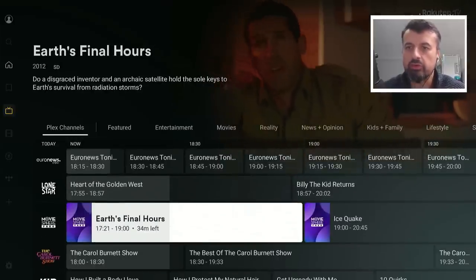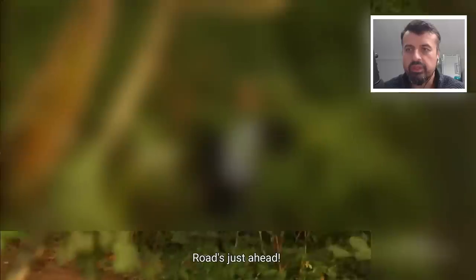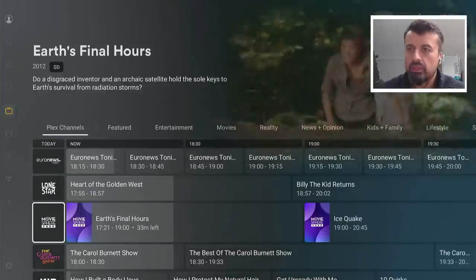We can see we have Earth's Final Hours. Let's click on that. Because this is an official streaming application, we shouldn't see any kind of buffering or stuttering. All of this content should be in high definition and just load very quickly. And we can see it's done exactly that. If I press down on the remote, this brings up the menu, so I can enable subtitles. Let's turn those on — and we can see it's now working properly. That feature is baked into all of the different channels.